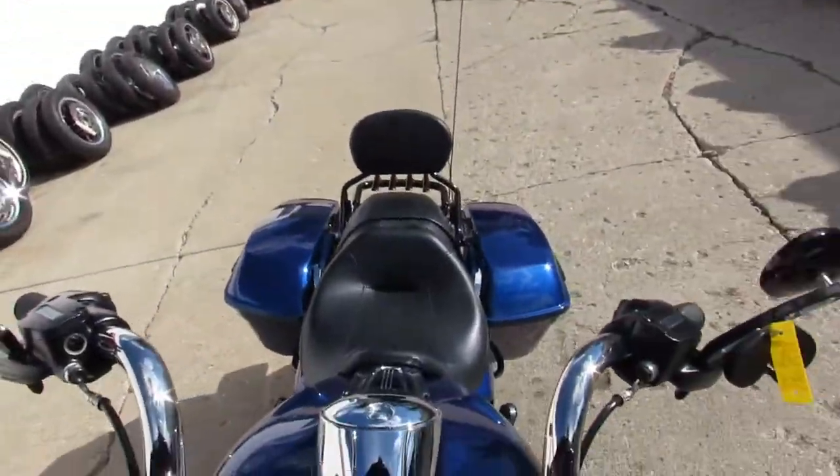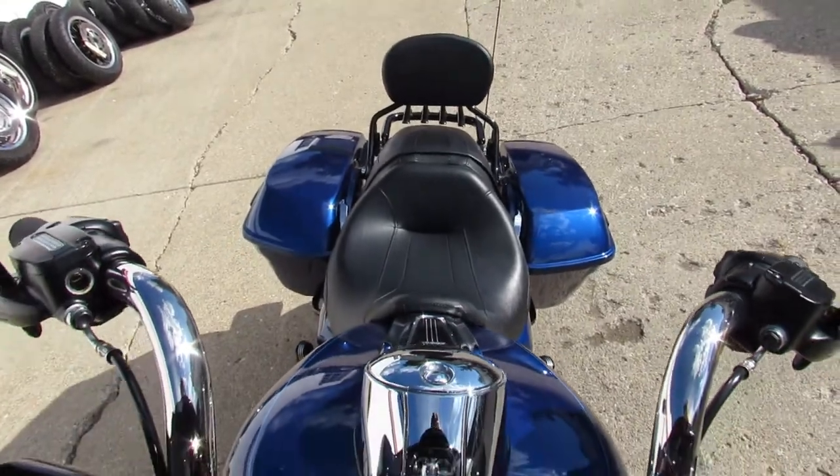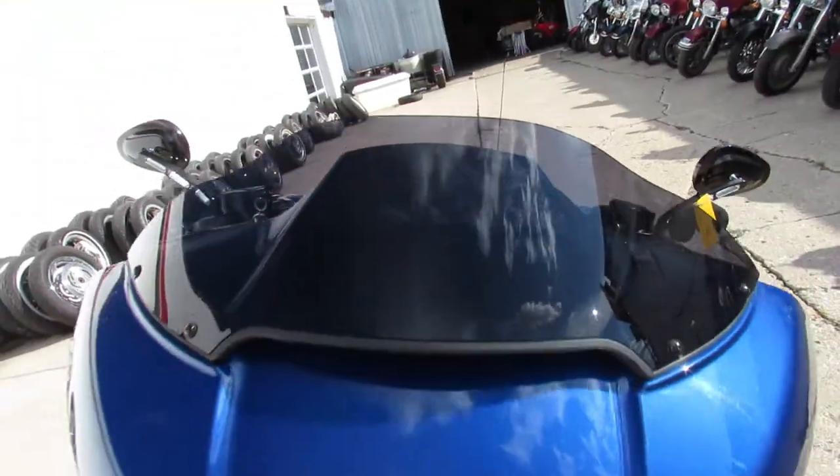It's got an oversized LED screen, Screamin' Eagle air intake, Screamin' Eagle exhaust, and billet grips.